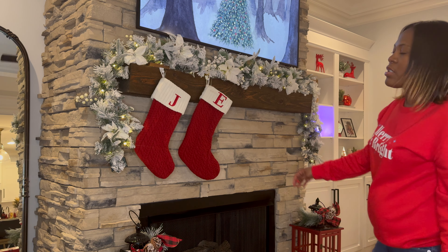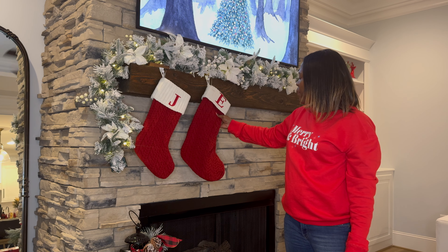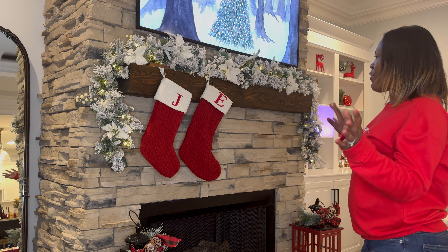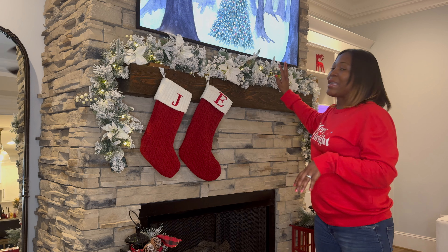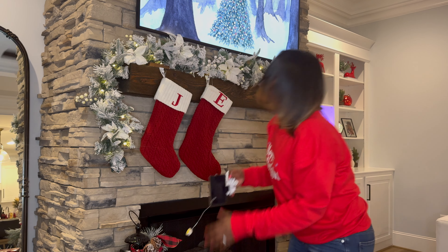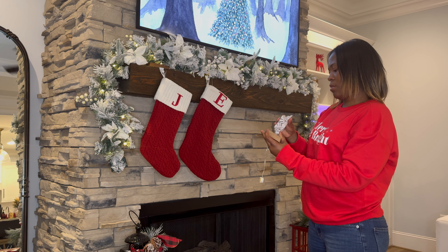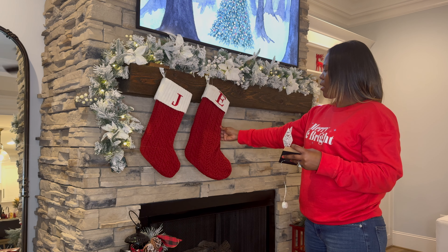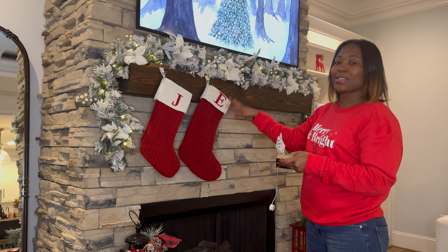I'm missing two letters from last year, but I need to add that to the mantle. I went to Target and bought these stocking holders to help me hang the stockings. I'm going to put them up there — they're white so I think they'll blend in really well. I have six of them and I need to hang six or seven stockings. I need to put batteries in them but they're on a timer and they light up.